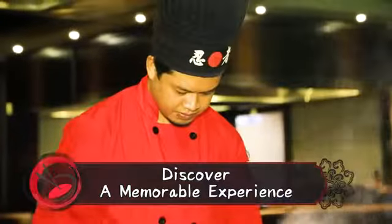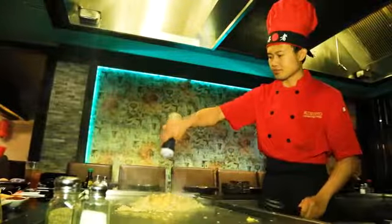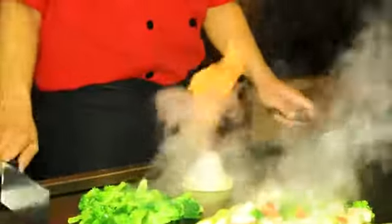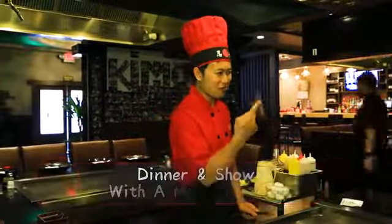Our hibachi chefs at Kimono Japanese Steakhouse are highly trained professionals with four to fifteen years of experience. They're skilled at combining the culinary expertise and entertainment into the mesmerizing performance that has always delighted diners of all ages.